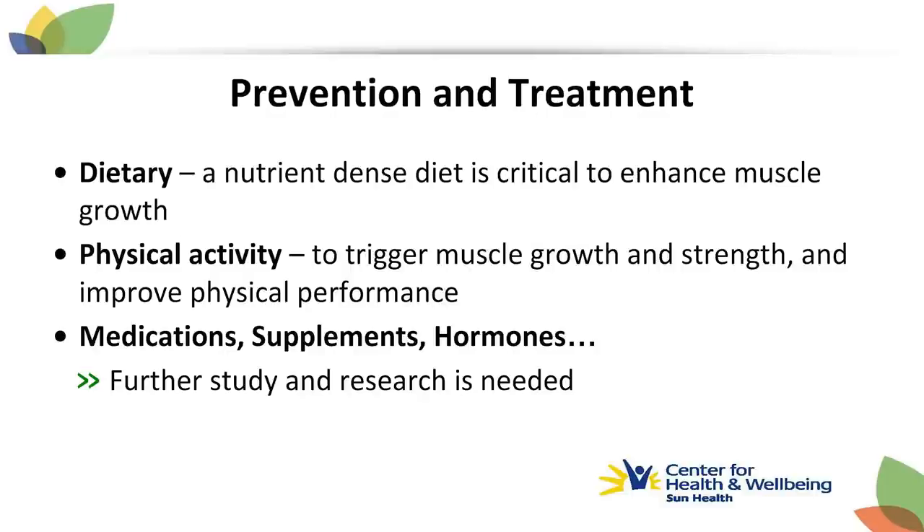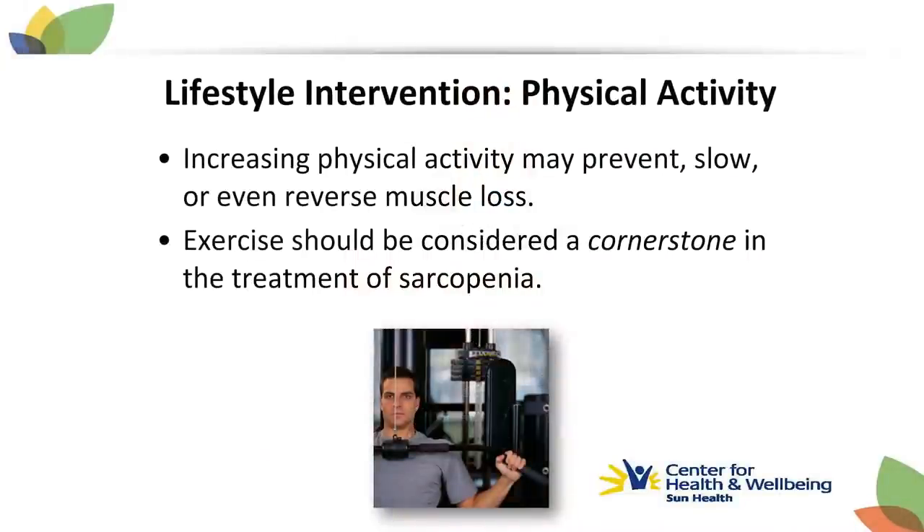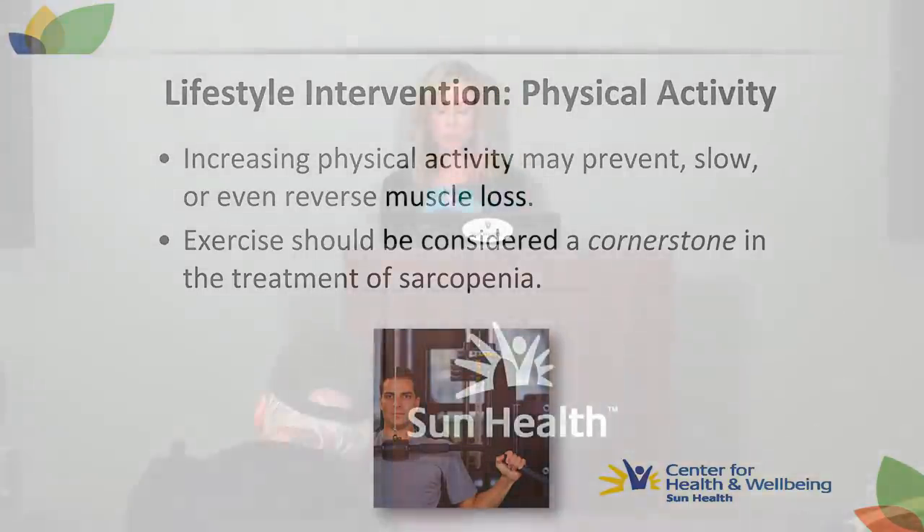The prevention and treatment of sarcopenia includes dietary changes — a nutrient-dense diet — and physical activity. Medications, supplements, and hormones require more research before solid recommendations can be made. It has been shown repeatedly that increasing physical activity may prevent, slow down, or even reverse age-related muscle loss. Studies have demonstrated this in individuals in their 90s. Exercise should be considered a cornerstone in the treatment of sarcopenia.